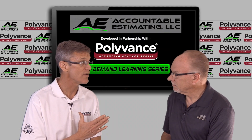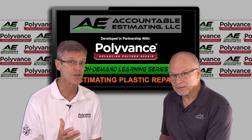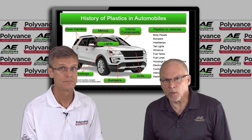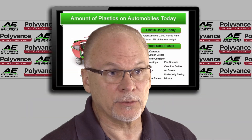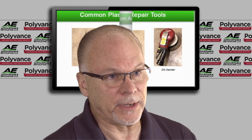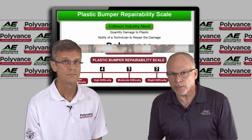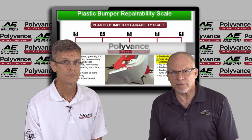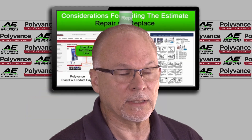Exactly, and that's why Polyvance is partnering with Accountable Estimating to bring a plastic repair estimating course for the front of the shop. Estimating Plastic Repair is a four-part course that teaches how to identify the type of plastic the part is made of, the tools and products used for plastic repair, the different methods of repairing plastic, and most importantly, how to make sure that the estimate or repair plan accurately reflects the cost of the repair so the shop can be correctly paid for the work that they do.